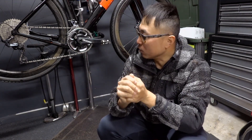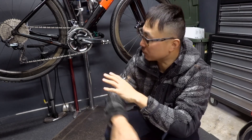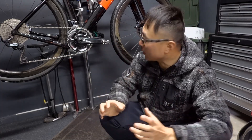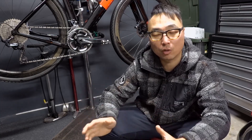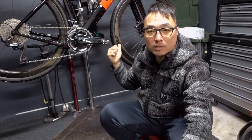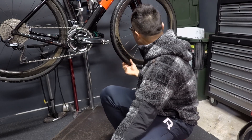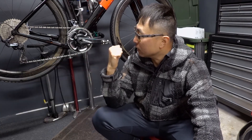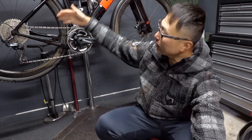My 3T Explorer gravel bike has a pretty stiff frame. This pair of Zipp 303 wheels has been heavily modified for road use — the Zipp hubs have been taken apart and replaced with Hope RS hubs, which are more robust and spin really well. All the spokes have also been strengthened and reinforced. The only suspension I have right now will be the tires.